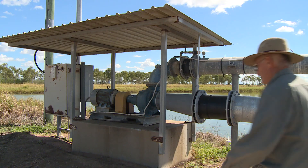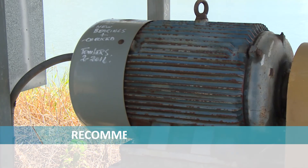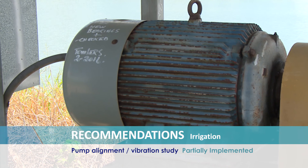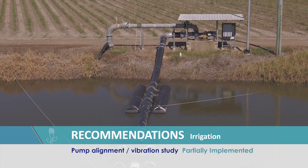Where the problems were with alignment with the pump to the motor shaft — they were either out of alignment because the base had sunk or there was twisting in the frame, and we had to either stiffen them up or put packing underneath them to correct it.